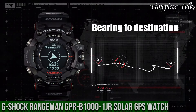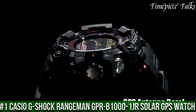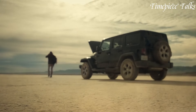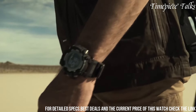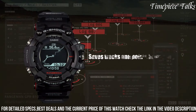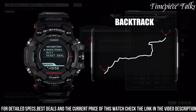Number 1: Casio G-Shock Rangeman GPR-B1000 Solar GPS Watch. This watch epitomizes ruggedness and cutting-edge technology. Constructed with a shock-resistant structure and carbon fiber insert band, this timepiece ensures durability against harsh conditions. Its black dial incorporates various sensors and displays information such as direction, altitude, and atmospheric pressure, providing essential data for outdoor adventures.